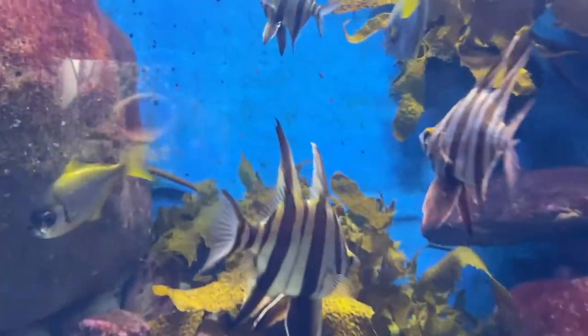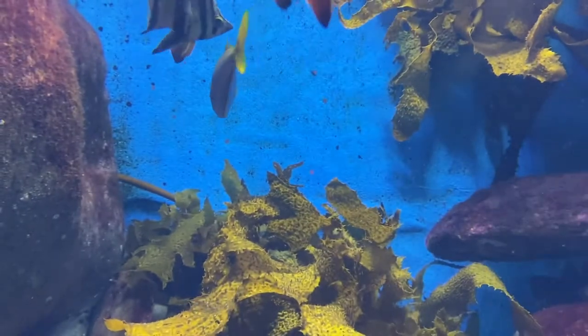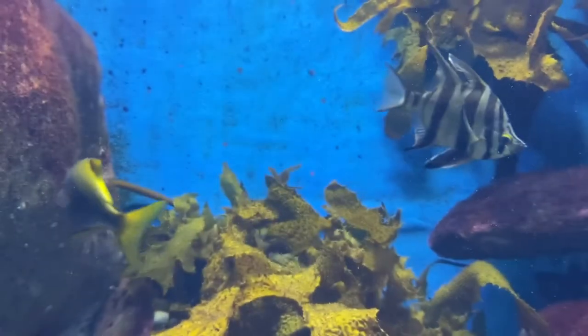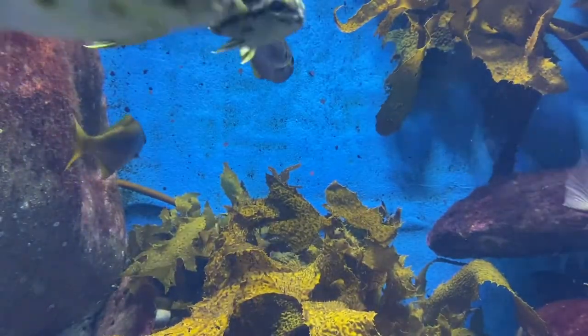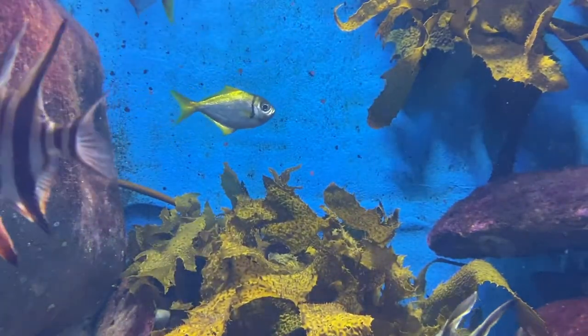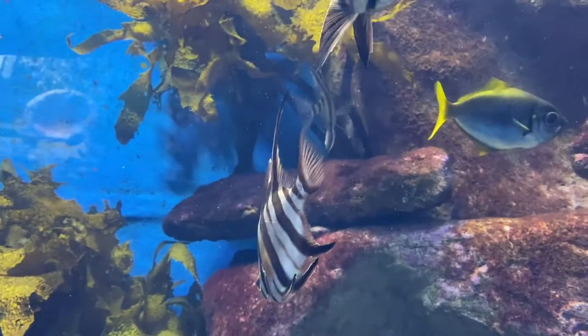The reason this fish gets the name old wife is actually quite funny. When this species is caught, they'll actually grind their teeth together, and that grinding is so loud that the fisherman or whoever caught them can actually hear it. You'll also be able to hear that noise when you're under the water, which is quite cool.